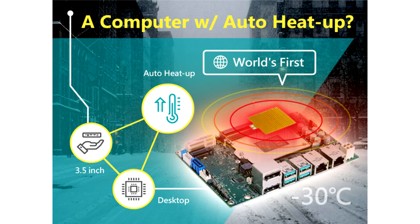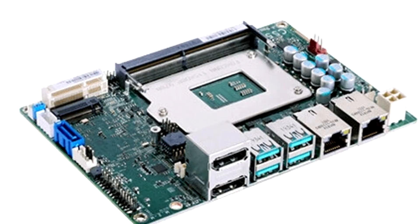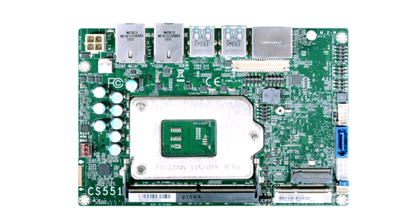The CS551 is DFI's first SBC downsized from the Mini-ITX form factor — 195 mm x 170 mm — to 3.5 inches, 146 mm x 102 mm. Powered by Intel 8th and 9th Gen Core processors with Intel Xeon server-grade ECC memory protection via the Intel C246 chipset, this small board delivers desktop computing performance and deployment flexibility.